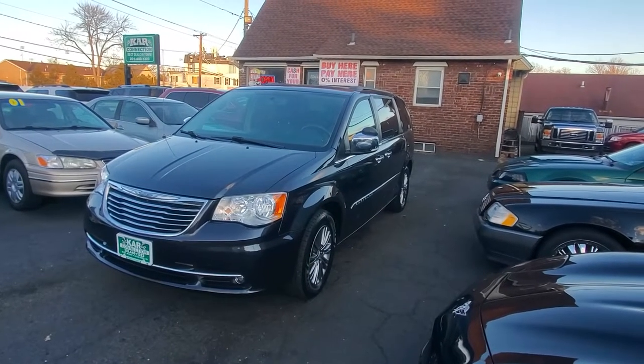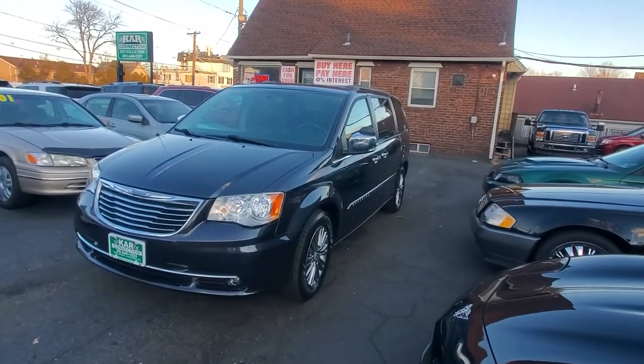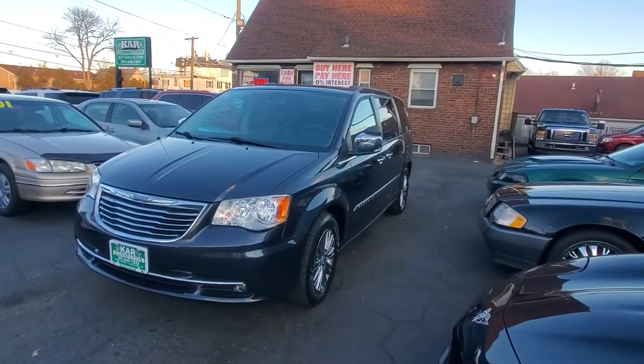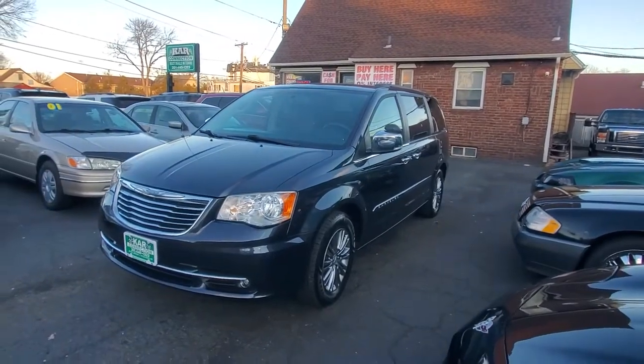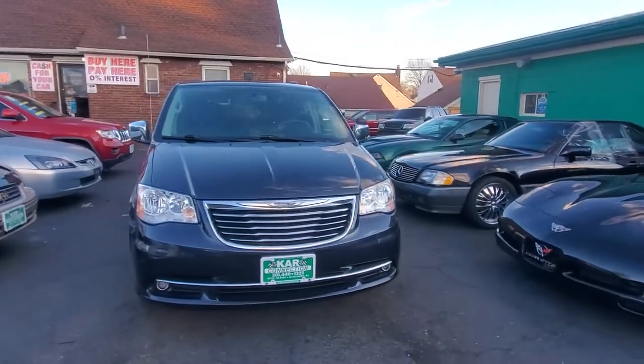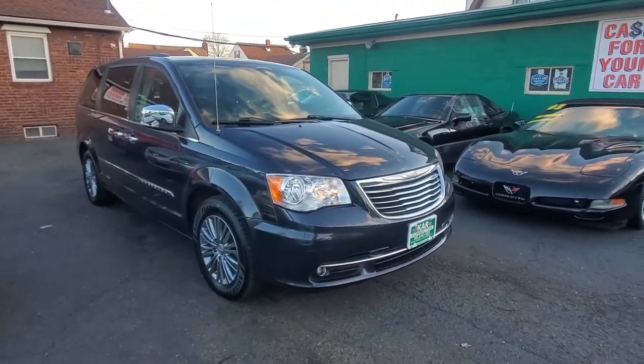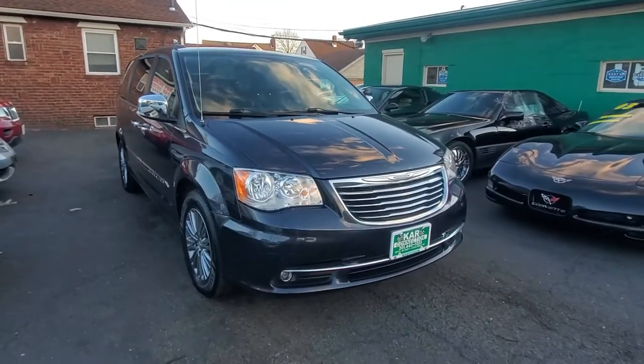Hello everyone, here at Car Connection in Little Ferry, New Jersey on this frigid day, but the show must go on — we must put our inventory up on YouTube so all of you can see our beautiful cars. Today we're featuring this 2014 Town & Country Touring Edition, one owner, no accidents, very beautiful.